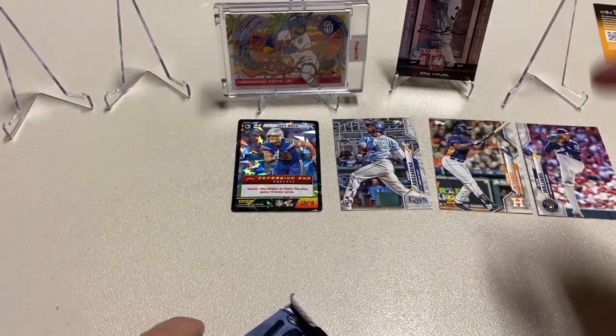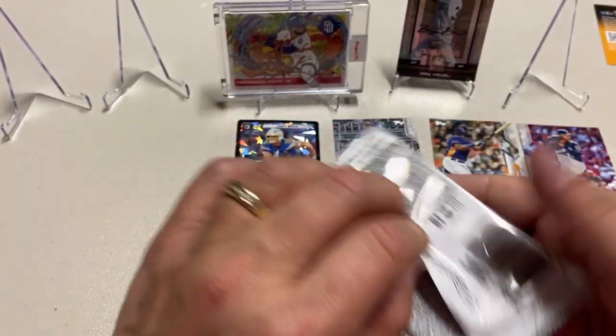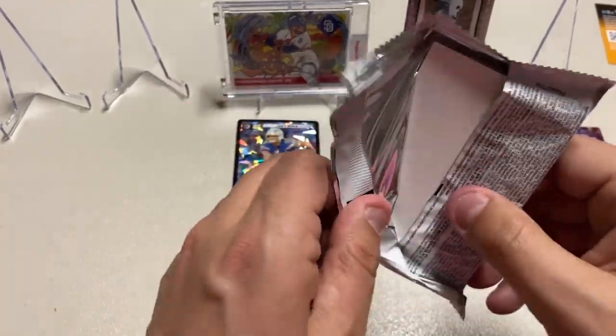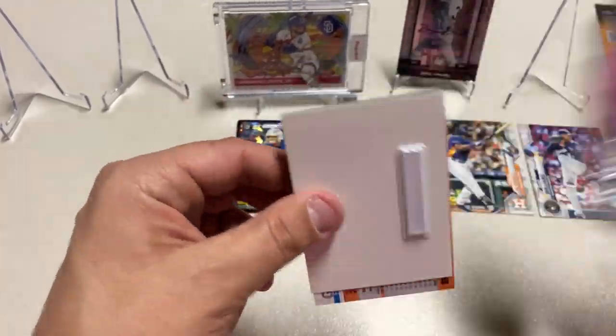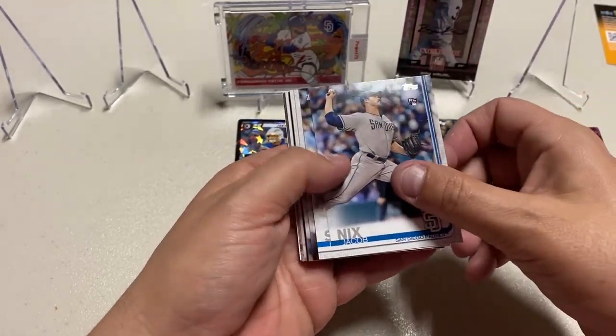In the last pack I can feel the sensor in there, so that tells me there's no auto or jersey. Let's see — I got a Jacob Nicks rookie.